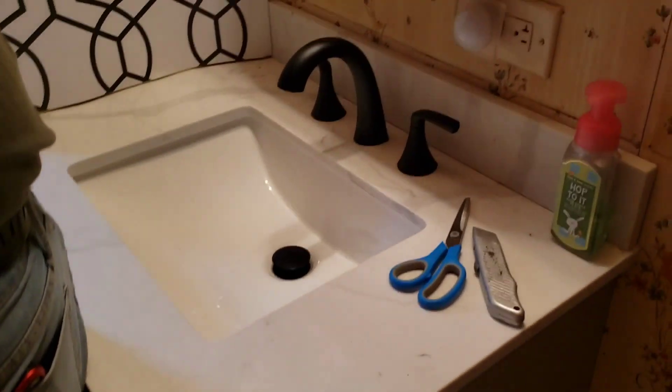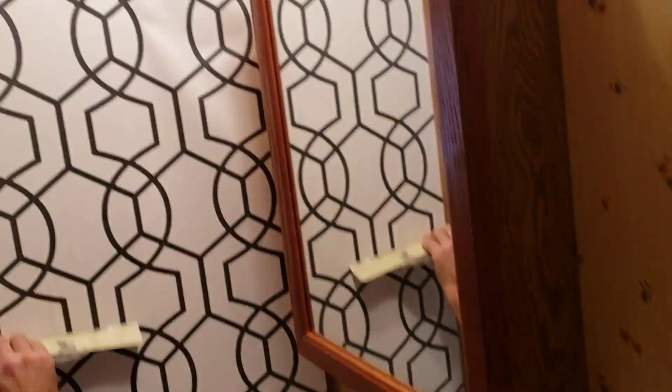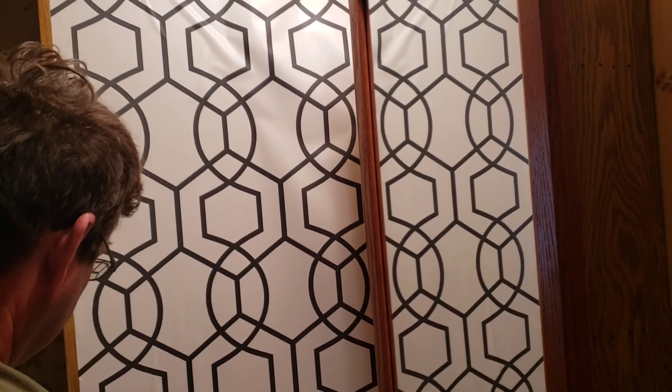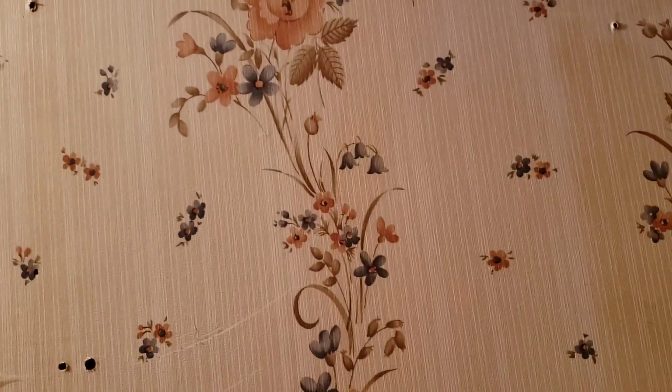Now let's go check out the bathroom remodel. Hey guys, new floors! Tim's in here doing wallpaper. New vanity — I'll show it more later. There's the wallpaper going up. It's going to be beautiful, and we're putting it over here too. It's old school, and then I'm gonna paint this the color of the vanity.